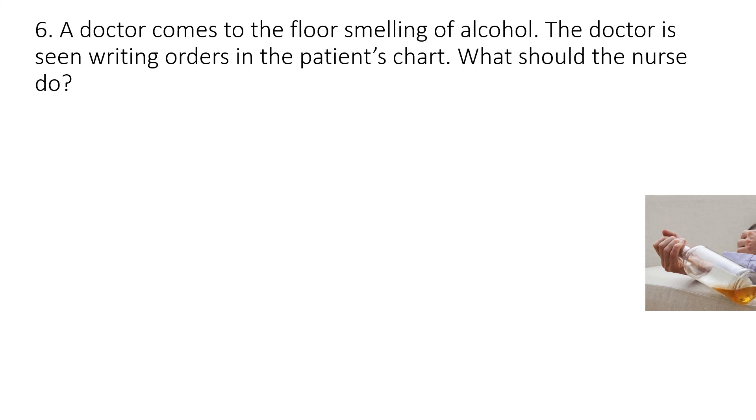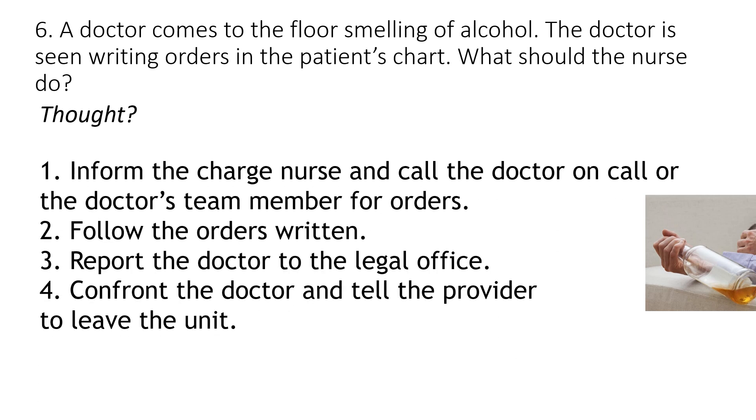Number six: The doctor comes to the floor smelling of alcohol and is seen writing orders in the patient's chart. What should the nurse do? Would you: one, inform the charge nurse and call the doctor on call or the doctor's team member for orders; two, follow the orders written; three, report the doctor to the legal office; or four, confront the doctor and tell the provider to leave the unit?